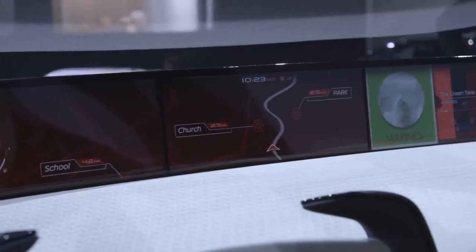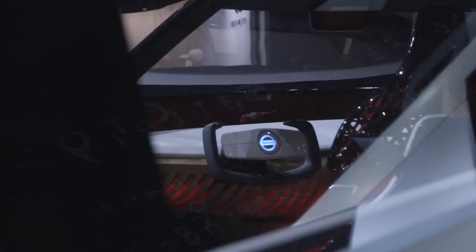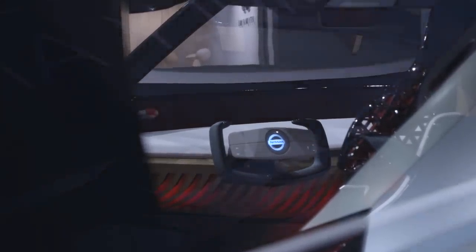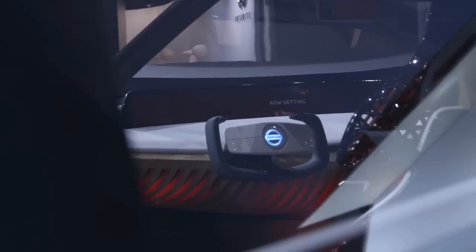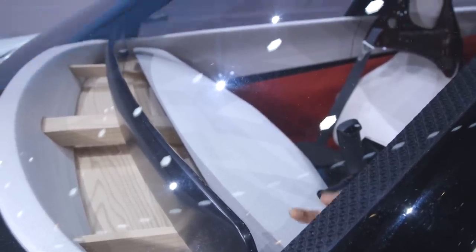We're told the system is operated by using thumbprints or retina scan to control the function, which then activates a koi fish that swims across your screen and acts as your personal assistant. The only thing is that we couldn't actually test it out, so instead we just watched this video looping of this mesmerizing koi fish.